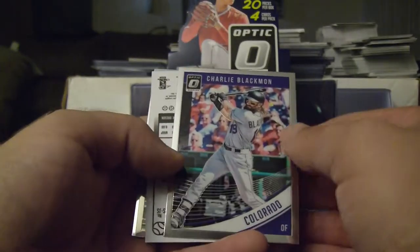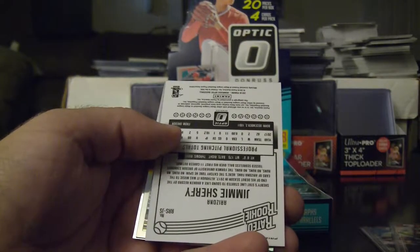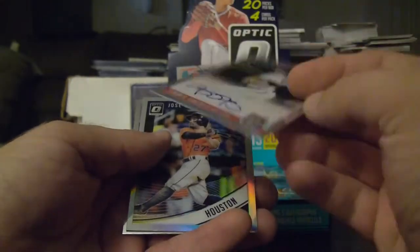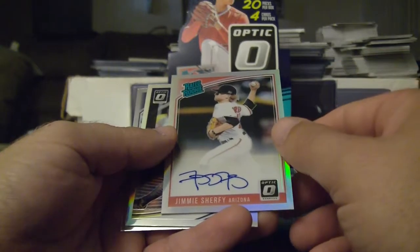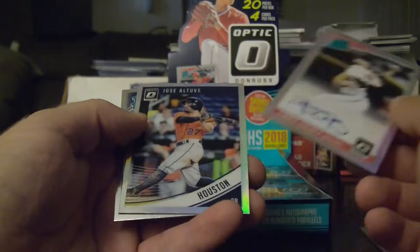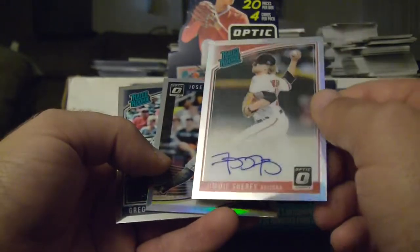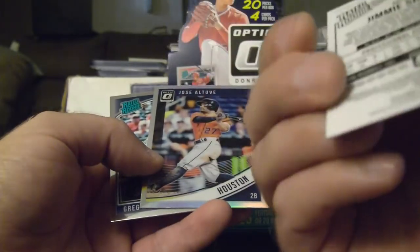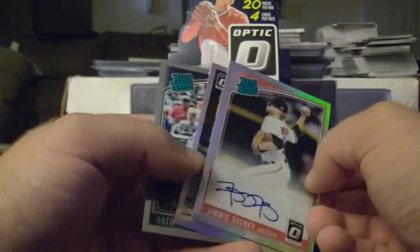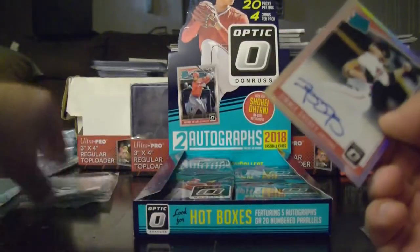Alright, so we got Charlie Blackman, and this appears to be the first hit — Jimmy Scherfee on-card autograph. And then we got another Jose Altuve prism. This is a prism as well. And then we got Greg Allen.